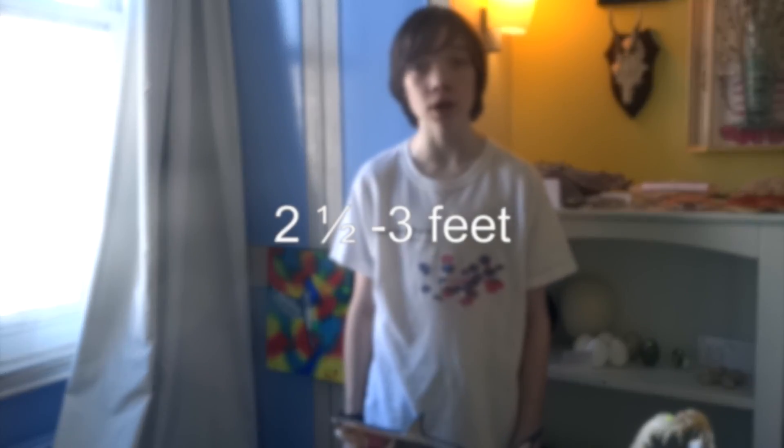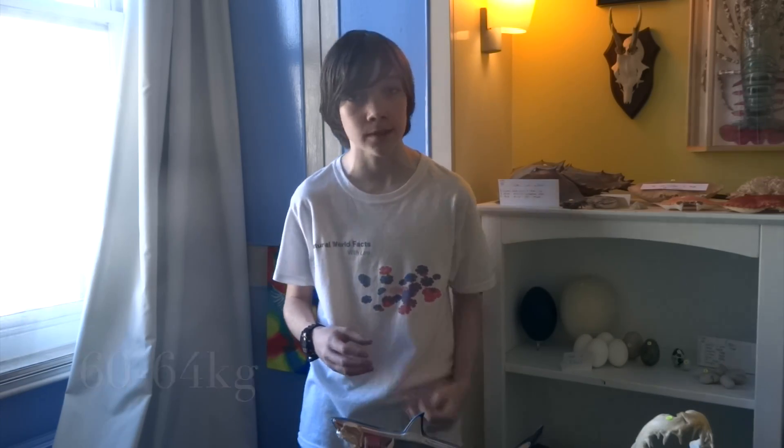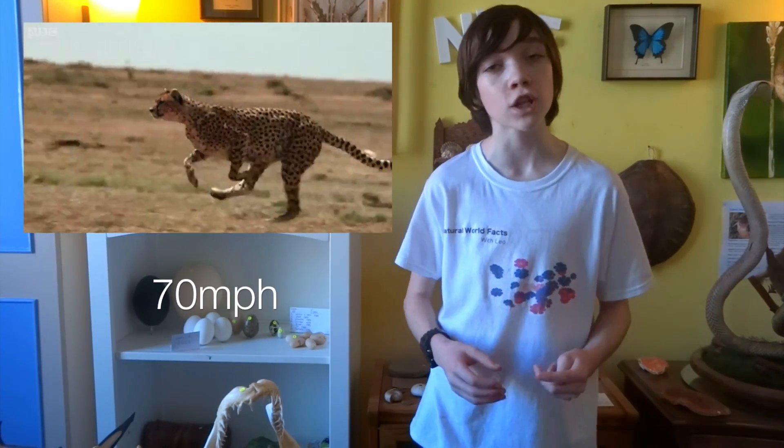Their height is 2.5 to 3 feet at the shoulder. They can weigh up to 110 to 140 pounds, which is 60 to 64kg. Their top speed is 70mph, which is 113kmph, and their average lifespan is 10 to 12 years.